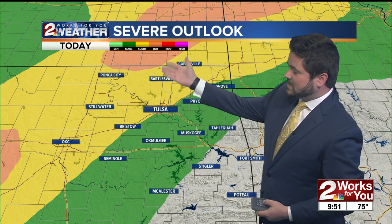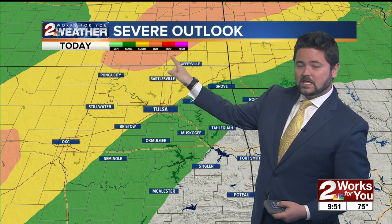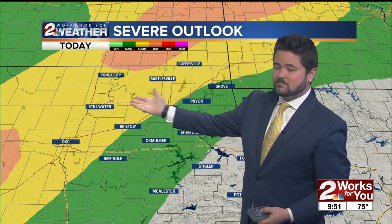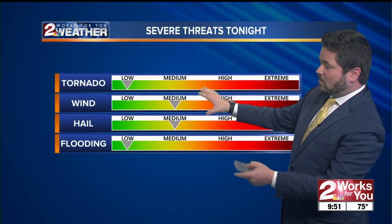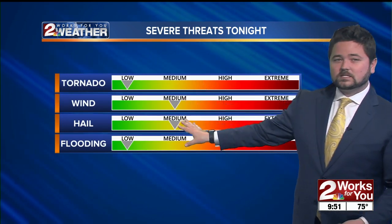Our severe weather outlook shows an enhanced risk toward southeast Kansas — that's the best chance to see severe weather later on this afternoon and evening. Here in Tulsa, we are in a slight risk for severe weather, but better chances are off to the west this evening. If a storm were to make it into our area it could still be severe, with the main threats being some damaging wind gusts and some hail up to the size of golf balls as we head through the evening.